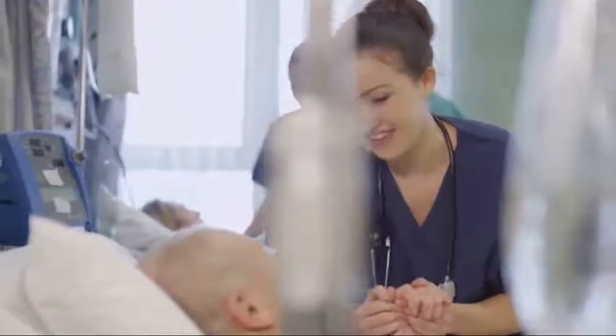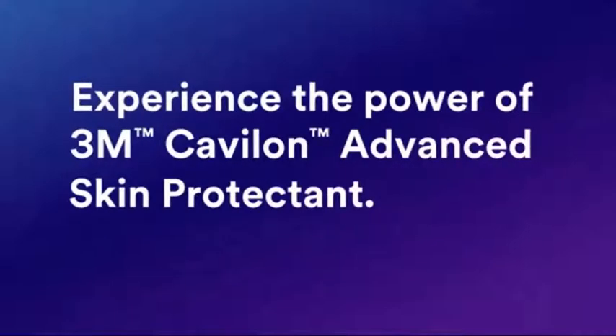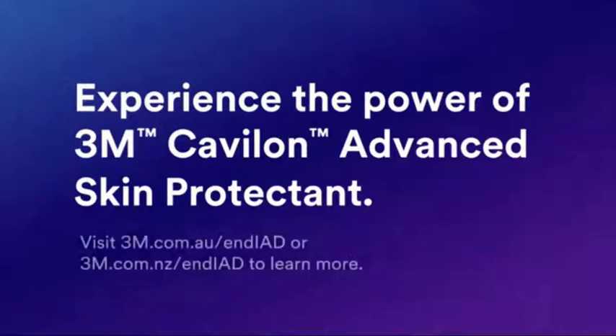It's time to think differently. It's time to take a stand to protect your patients from the pain of IAD, because today you have the power to change the standard of care forever and put an end to IAD for good. Experience the power of Cavalon Advanced Skin Protectant. Visit 3m.com.au/endIAD to learn more.